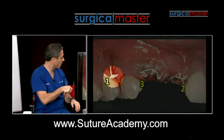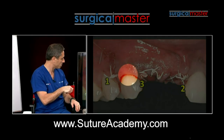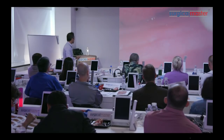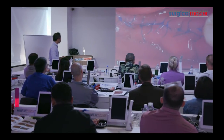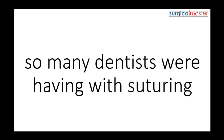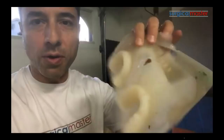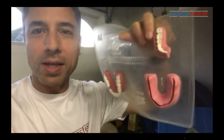Suture Academy has evolved over the past four years when I first conceived the idea. As an educator, I saw the struggle so many dentists were having with suturing and how frustrated they were. So I went into my garage and built the first prototype of the Z-pad. I wanted it to represent the most common scenarios where dentists need to gain clarity in suturing.